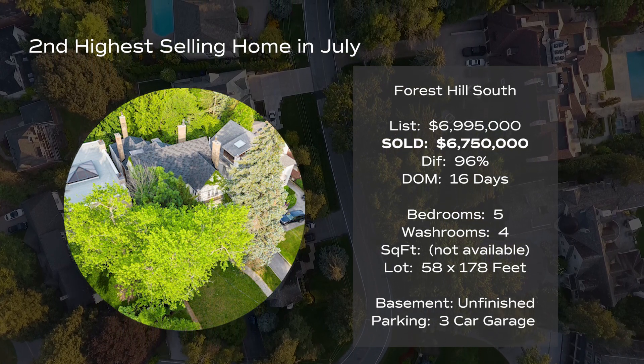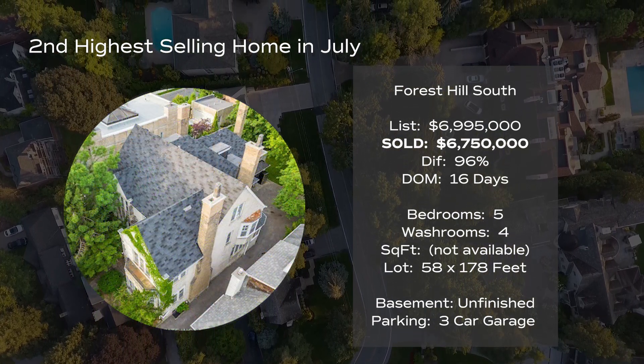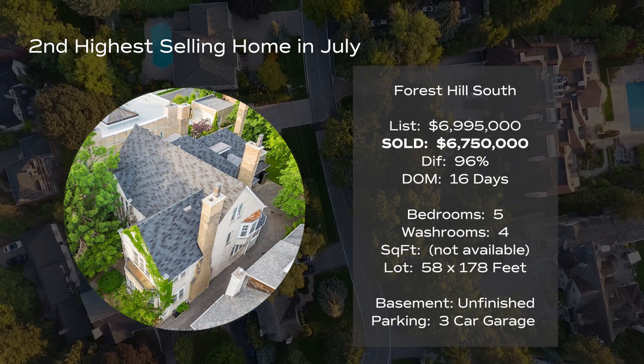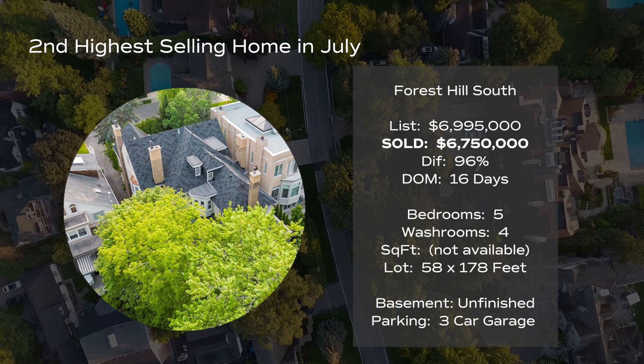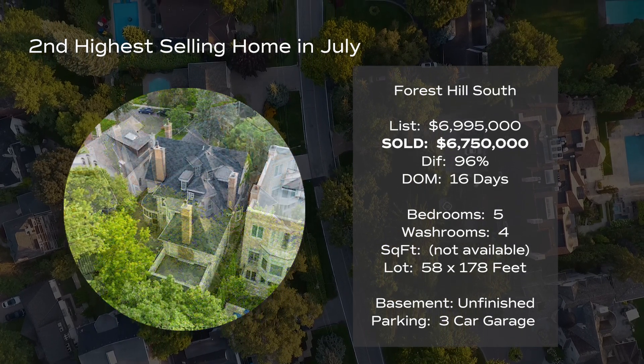As you can see from the images and the drone photos, it's a home rich with greenery. Unfortunately, we don't have any interior photos of this home as this listing was aimed at individuals looking to tear down and build. The value of the home was based on the lot size as well as the neighborhood. The neighborhood itself is one of Toronto's most desirable and prestigious areas to live in, so it's no surprise that the value of the home is highly connected with its location.